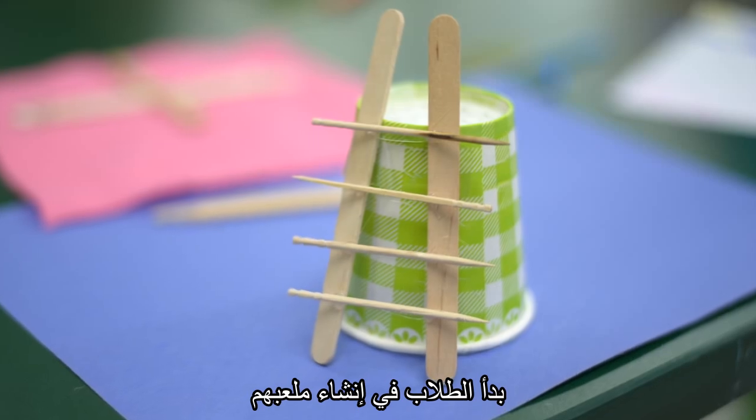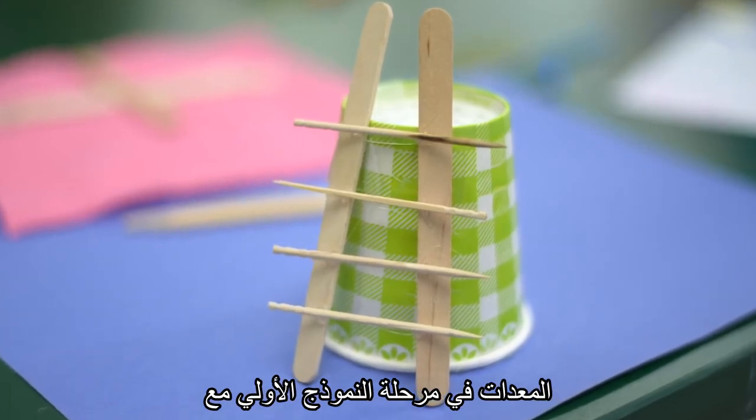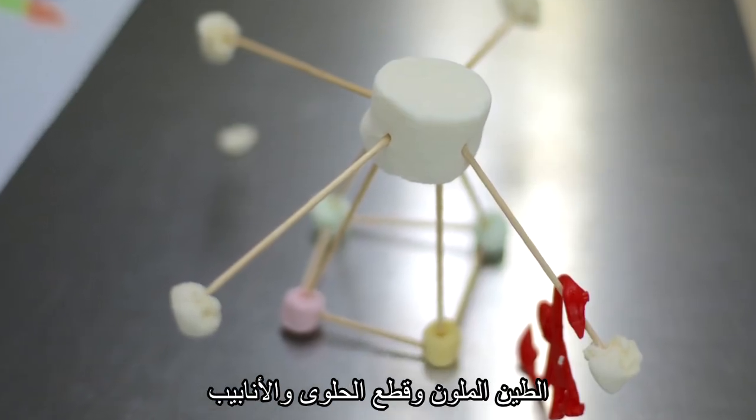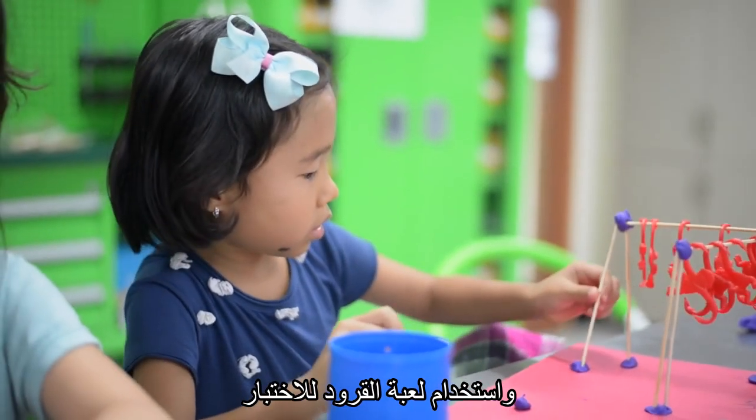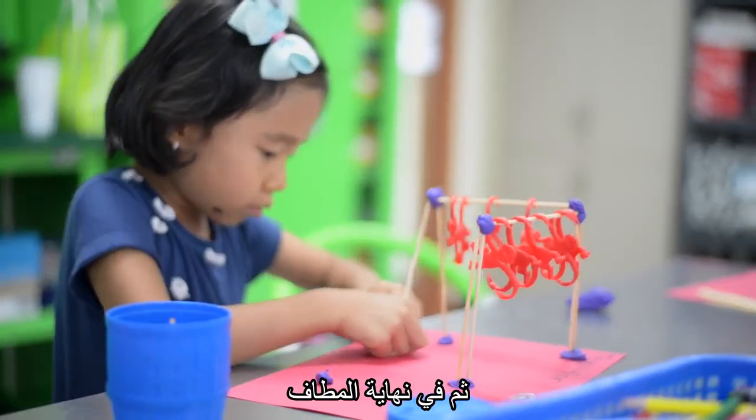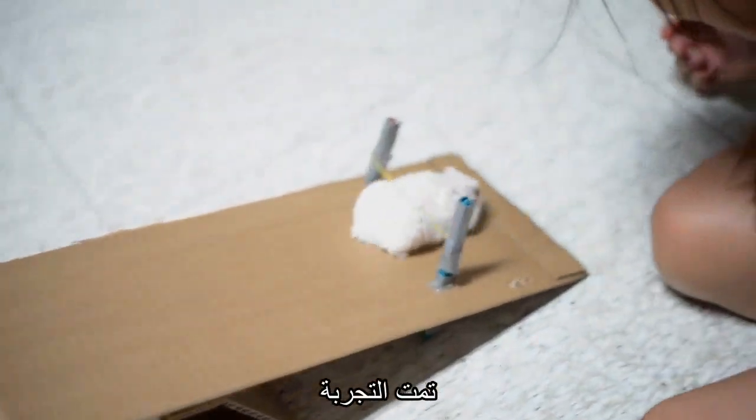They then started to create their playground equipment in the prototype stage with toothpicks, clay, marshmallows, and pipe cleaners, and used toy monkeys to test the equipment, and then ultimately had Monster try them out.